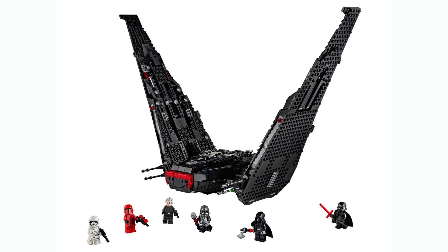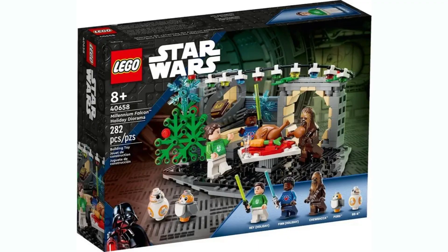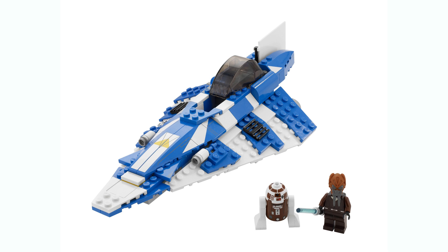The Kylo Ren Shuttle will be about $50 with 450 pieces and is a 10-year anniversary set for The Force Awakens — it's nice that they're doing at least one sequel set, since it's been a while since we got any besides the recent Christmas diorama. The Plo Koon Jedi Starfighter has been confirmed at $40 with 230 pieces. There's also a battle pack slated for the summer — leakers don't know exactly what it is, but fans can rest easy knowing one is coming.